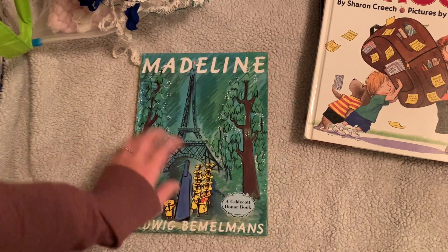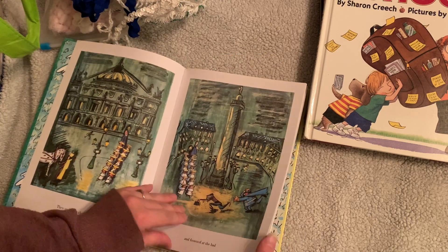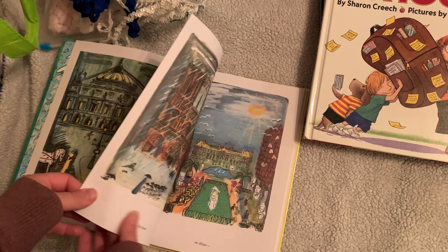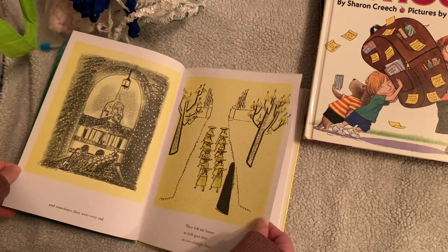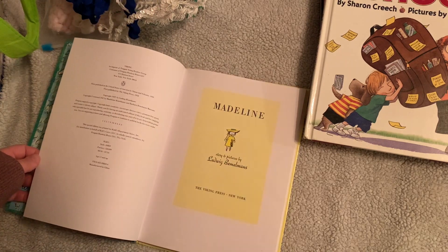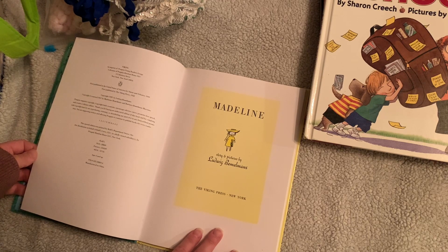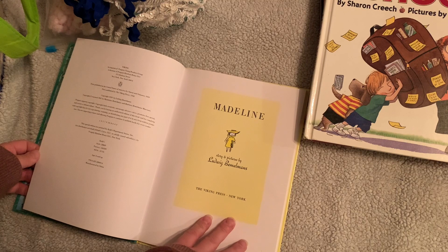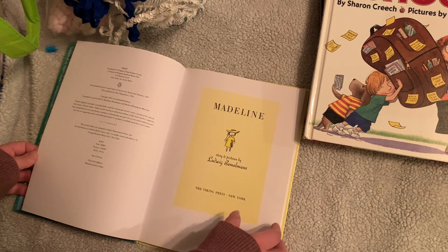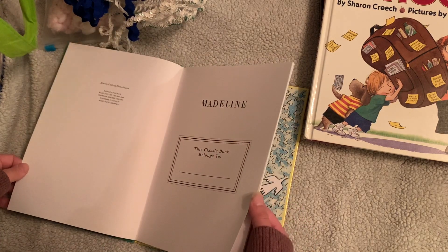It wouldn't be one of my videos if I didn't have to pause for one of my kiddos. I got a copy of Madeline — this actually has map pages, and the paper is not like a slick paper at all, it has some tooth to it. The book was originally made in the 30s, copyright renewed 1967, so I guess this copy is from 1967, though it looks too new to be that.